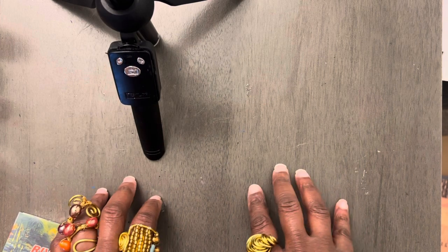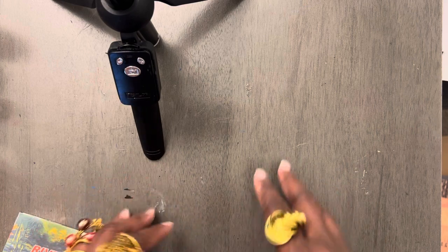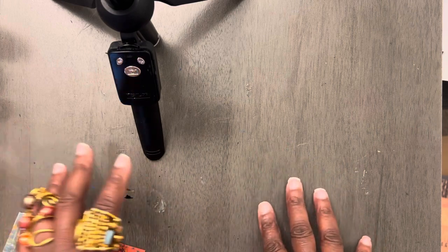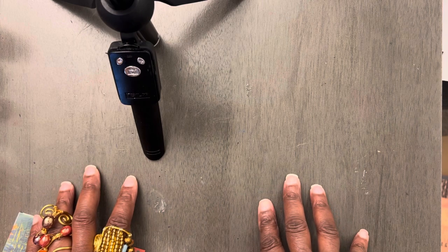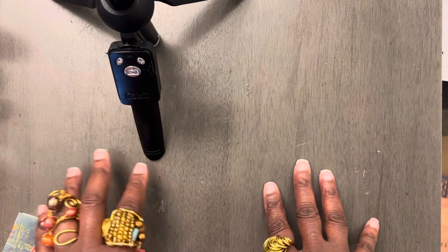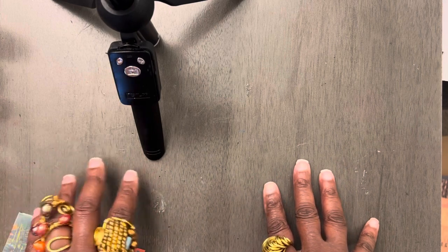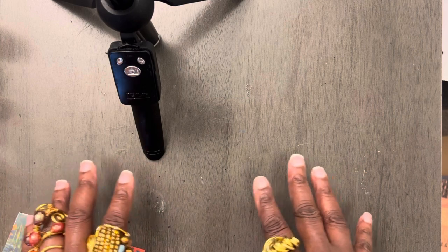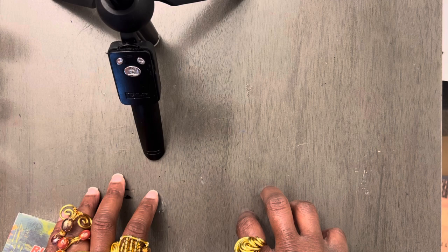Y'all know I always talk about going to your beauty supply store and finding things. Well, I ran into a store called Dollar Buys. I'm going to show y'all two items that I purchased from Dollar Buys and also a purchase from Walmart.